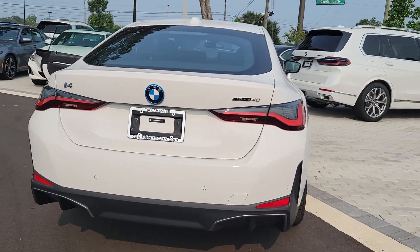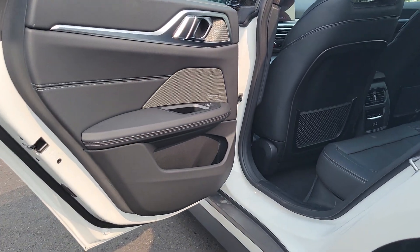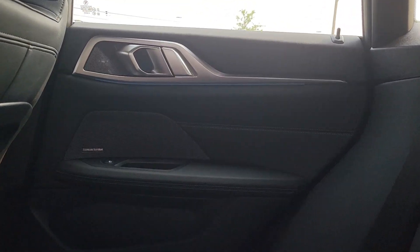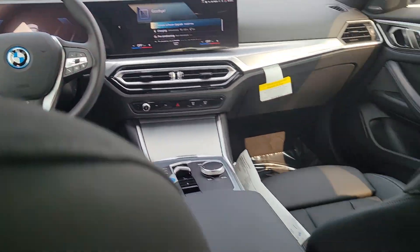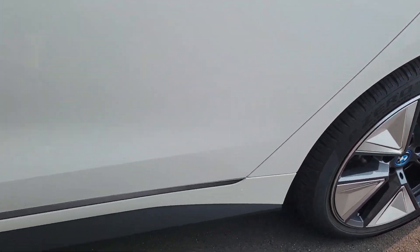The following are some of this vehicle's highlighted options: wireless charging station, pre-collision system, lane departure warning, hands-free liftgate, sunroof/moonroof, all-season tires, keyless entry, navigation system, power passenger seat, and keyless start. Feel the thrill of the drive in this remarkable i4.